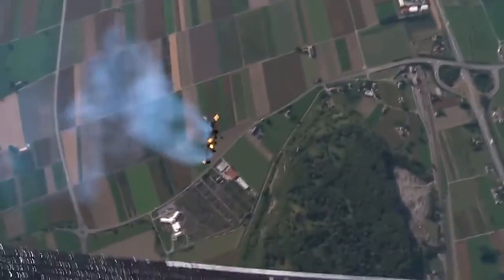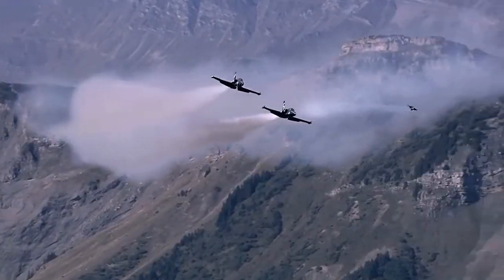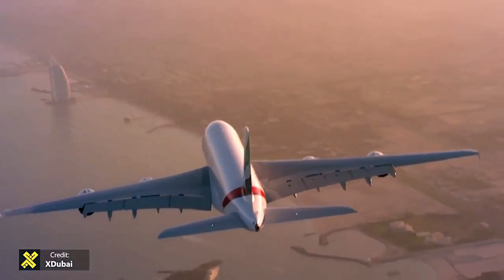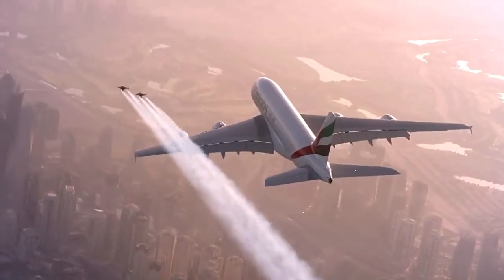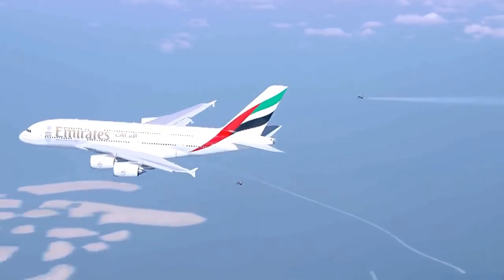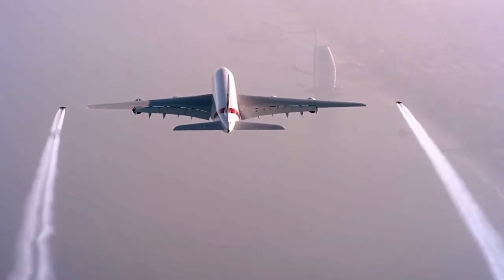Jetpack by Ives Rossi. Ives, otherwise referred to as Jetman, is known to the world thanks to his flight on the reactive knapsack wing of his own invention. On May 7, 2011, Rossi reportedly flew over the Grand Canyon in Arizona. In October 2015, Ives and Vince Raffin, wearing jetpacks deployed from a helicopter flying at 5,500 feet, flew in a choreographed demonstration with an Emirates Airbus A380, cruising at 4,000 feet over Dubai, reaching a top speed of 304 kilometers per hour — about 189 miles per hour.